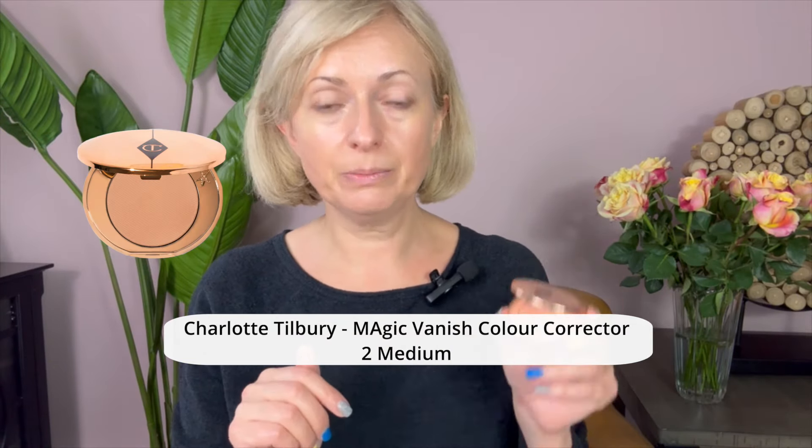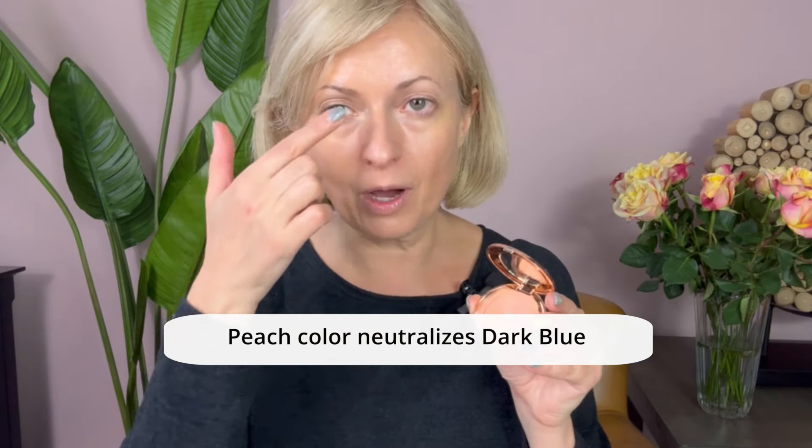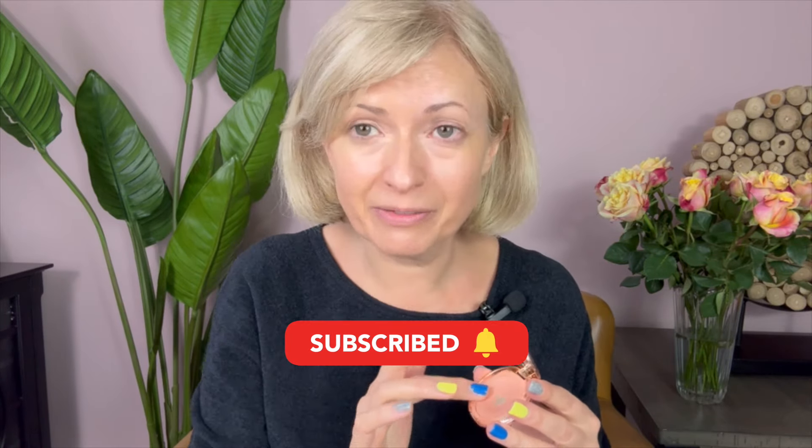Next is under eye — this is Charlotte Tilbury, color 2 Medium. See this peachy color? It's great if you have dark blue under-eye circles. Look how easily it covers — you can see the difference. I have darkness here and it covers beautifully. This is not a new product, but it is one of my favorites and I haven't found anything that works so well.